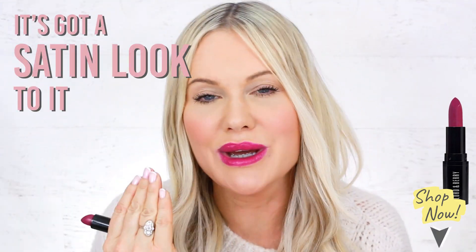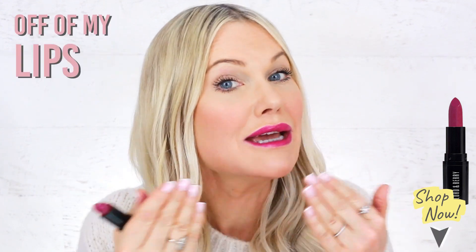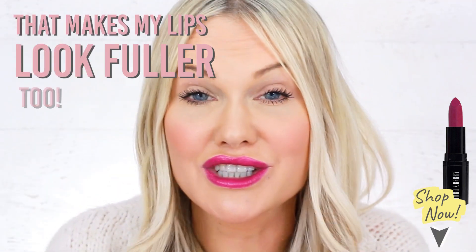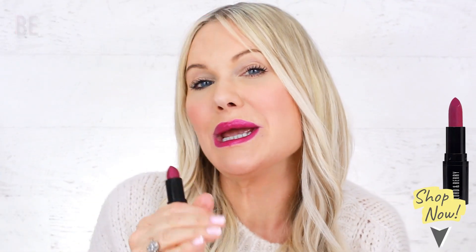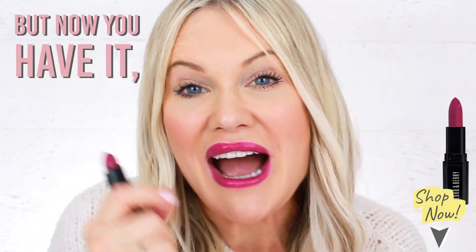It's got a satin look to it, so as I talk I'm hoping the light is bouncing off my lips — which makes my lips look fuller too. I think it's going to absolutely be one of those items in your makeup bag that you thought you never would own, but now you have it, you will never want to be without it.